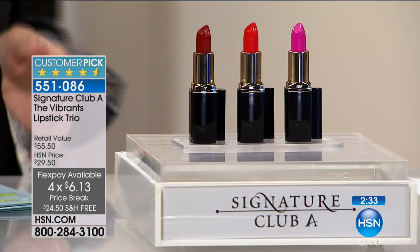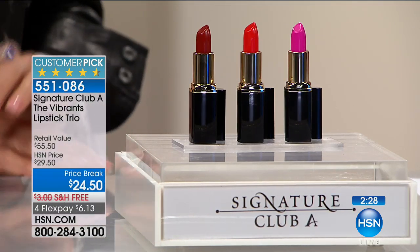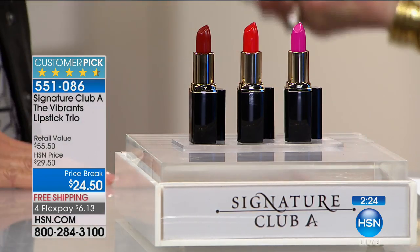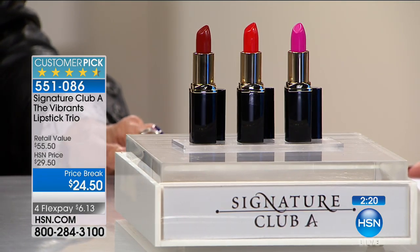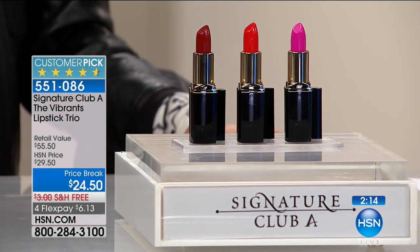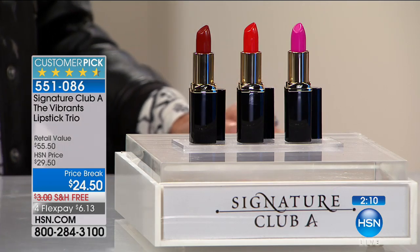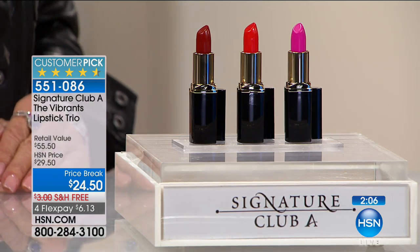So many customers were asking for them that we decided to give you all three. Each one is $18.50 — they've been $18.50 for years. We've sold millions and millions of these lipsticks — not hundreds, not thousands, not hundreds of thousands — literally millions. And now we made the Vibrance for you in matte, so it won't run into lines around your mouth.